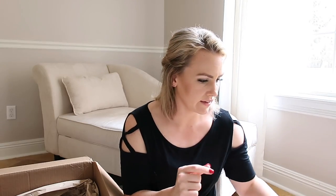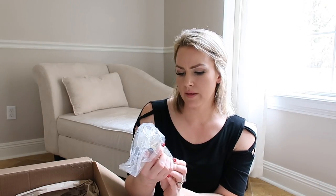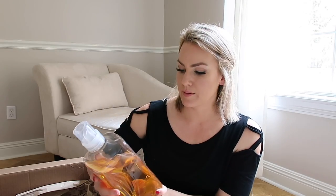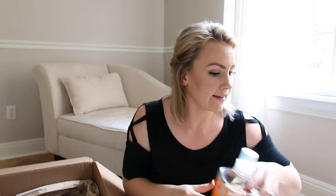You guys have heard me talk about the Method all-surface spray in the grapefruit scent — it is my favorite. I also use the Method glass and surface cleaner in the mint scent. These two are my absolute favorites. There's also a trial size of the Method free and clear laundry detergent. I actually use Method for laundry — I've got it in the mango ginger scent. I was a diehard Gain laundry soap user for years, but Method won me over in the store and I haven't gone back.